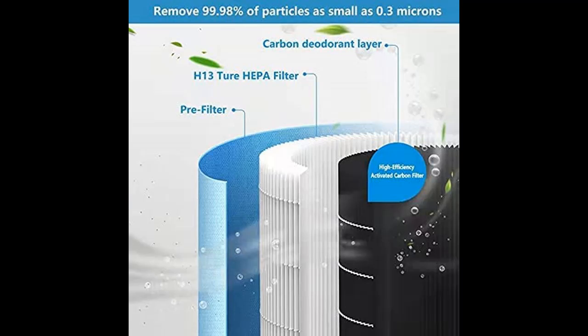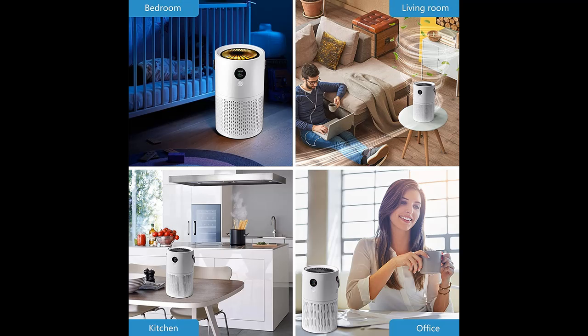This HEPA air purifier has a high concentration of negative ions that can super-purify your indoor air, so that you and your family have a healthy and hygienic environment. You can also give it as a Christmas gift, birthday gift, or Thanksgiving gift — your family and friends will love the air purifier.